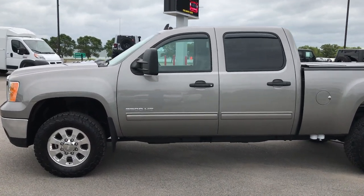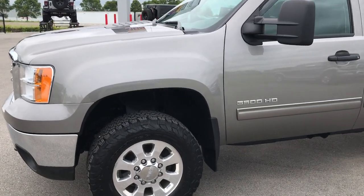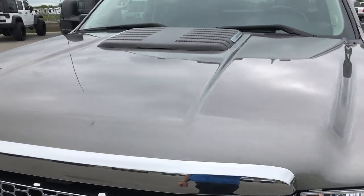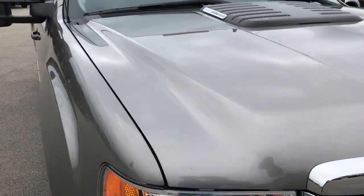This is stock number 9187, a 2013 GMC 3500 crew cab, short box, single rear wheel. This truck has a 6.6 liter Duramax diesel with the LML motor, which pumps out 397 horsepower.